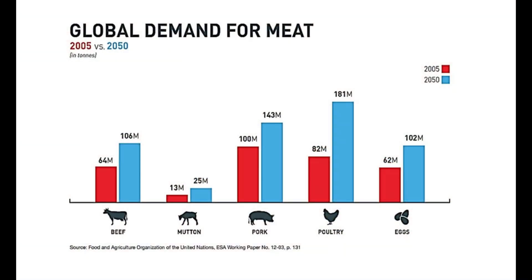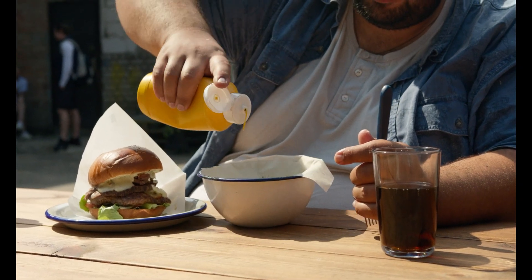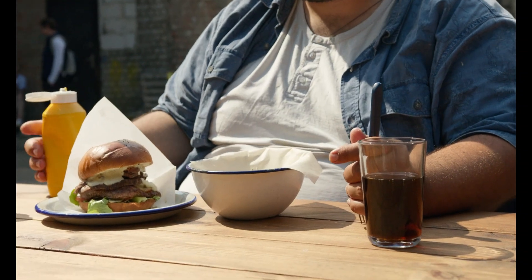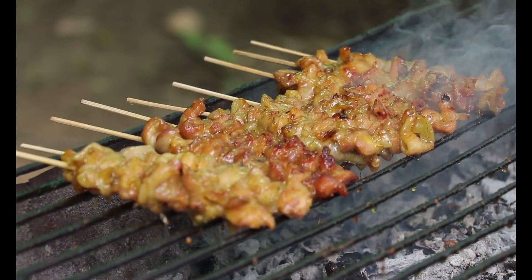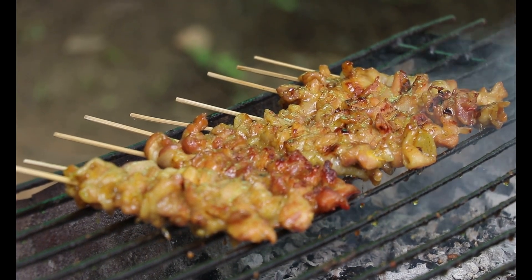Therefore, they attribute the potential increase in meat consumption to population growth and increased household incomes. Some researchers suggest that increasing meat production to meet the higher demand will likely result in negative environmental impacts, including increased greenhouse gas emissions, land use changes, and increased water demand.